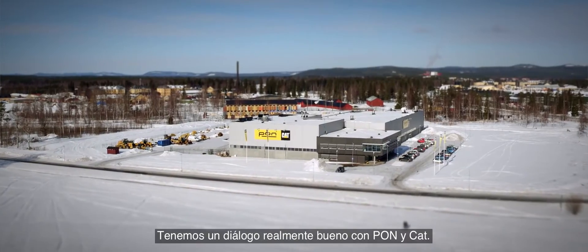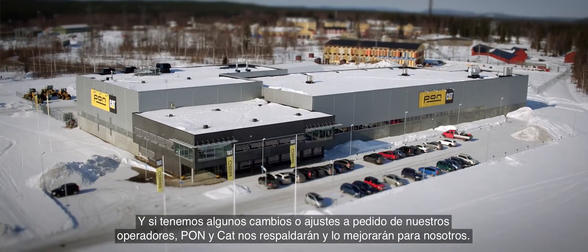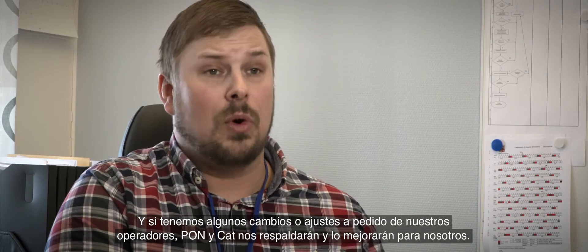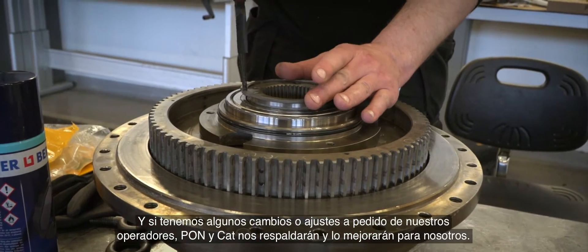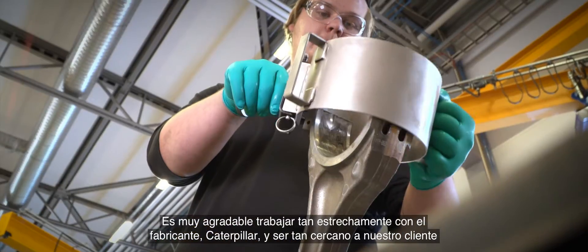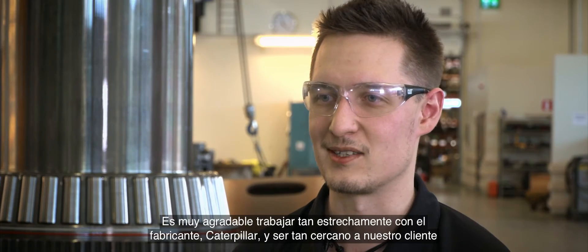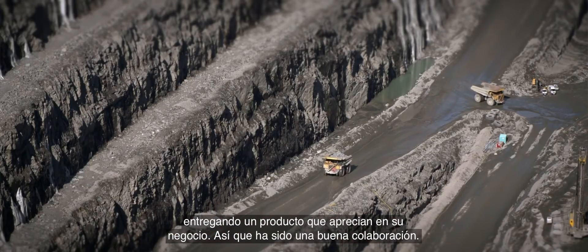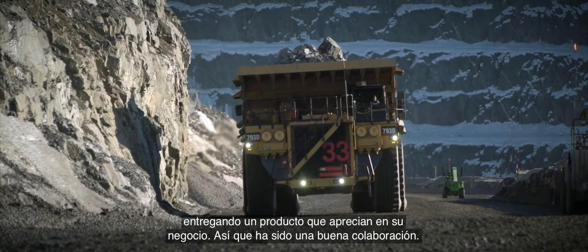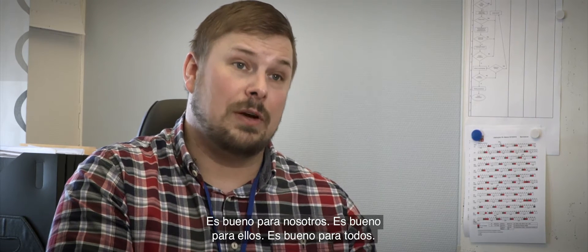We have a really good dialogue with PON and CAT, and if we have changes or adjustments to fit our operators, PON and CAT will support us and improve that for us. It was really nice to work in close cooperation with the manufacturer Caterpillar and be close to our customer, delivering a product that they value in their business. It has been a good cooperation — it's good for us, it's good for them, it's good for everyone.